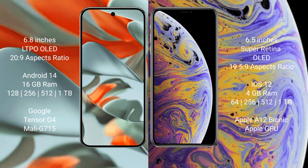Google Pixel 9 Pro XL runs on the Android 14 operating system. iPhone XS Max runs on the iOS 12 operating system.